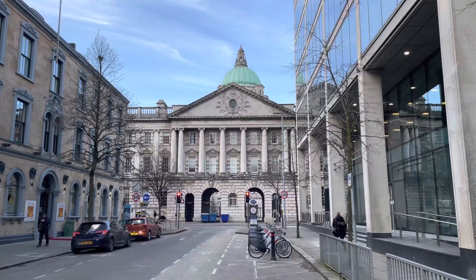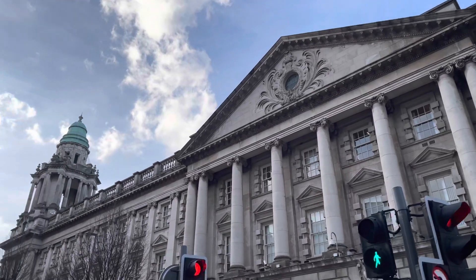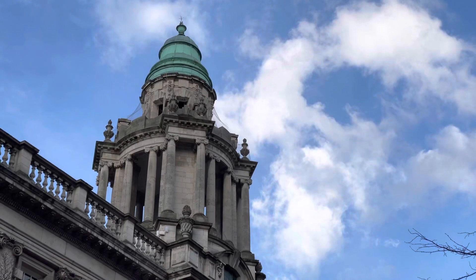I arrived in Belfast City and thought it would be interesting to look at a top five things to see when you come to Belfast. First up is the Grade A listed Belfast City Hall. Today it is used as a meeting place for the Belfast City Council and other government needs, and you can take a free guided tour of it too.